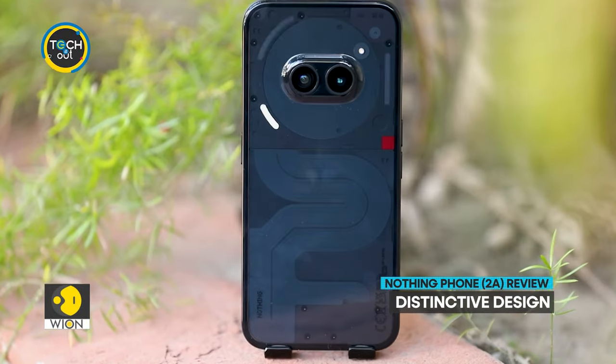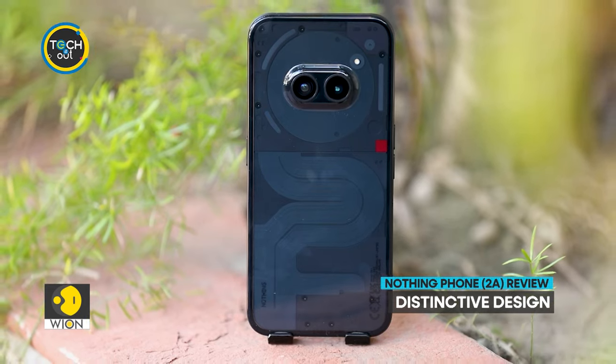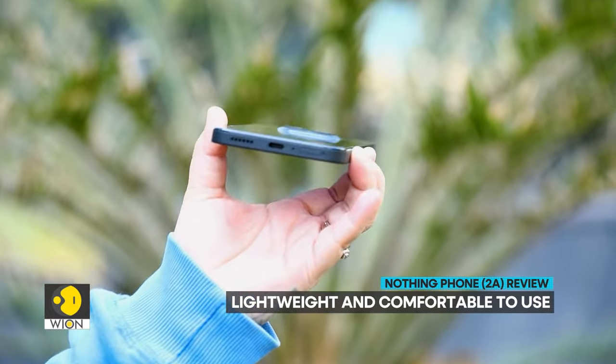This is the Nothing Phone 2A. The phone is attractive, and its distinctive design makes it stand out in the crowded market. The phone's lightweight build and rounded corners make it comfortable to hold and use even for long hours.